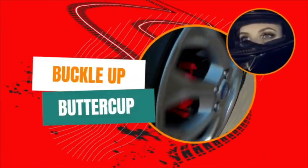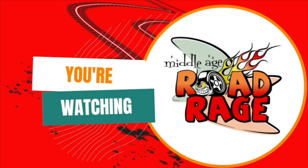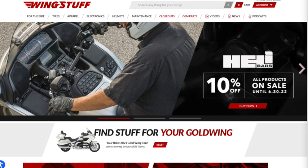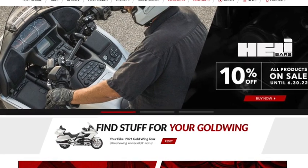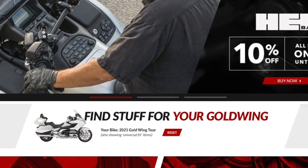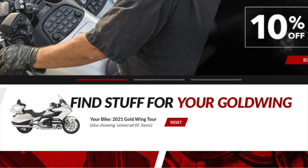These luggage bags we picked up from Wingstuff are perfect when we're traveling on our Goldwing motorcycle. You may have heard us talk about Wingstuff a few times before in our videos. Wingstuff has everything for your Goldwing, no matter what the year, no matter what you're looking for. This is not a sponsored video, but I am a big fan.